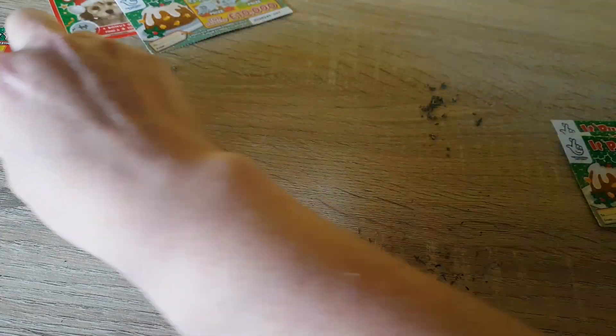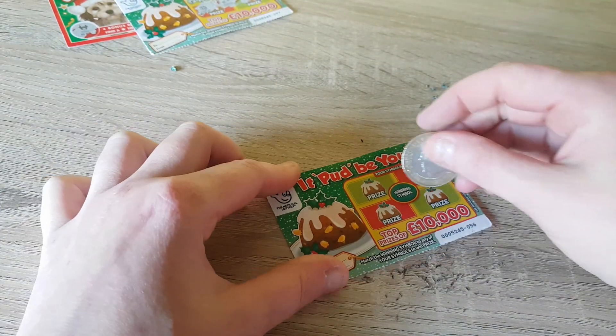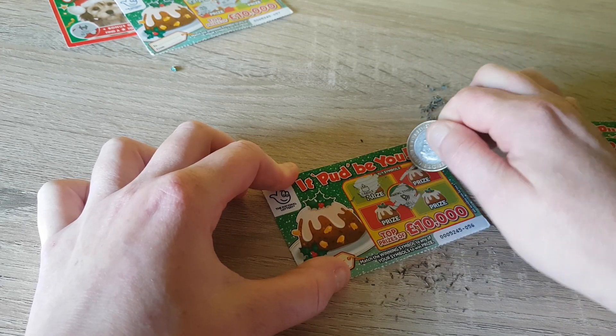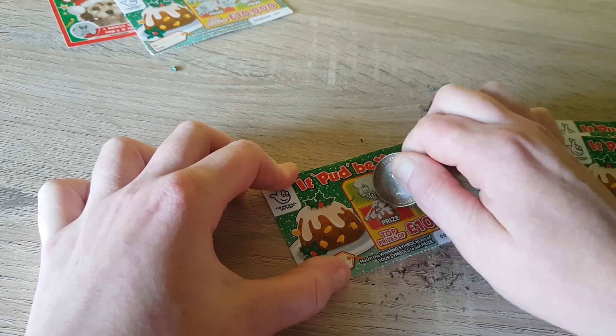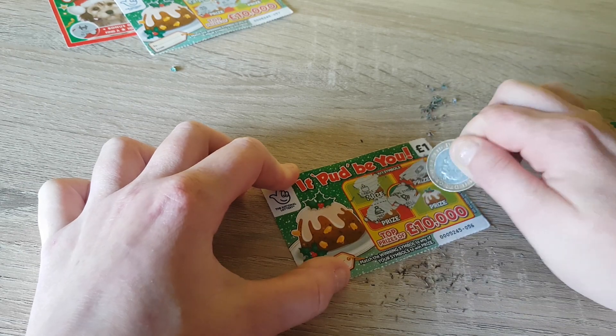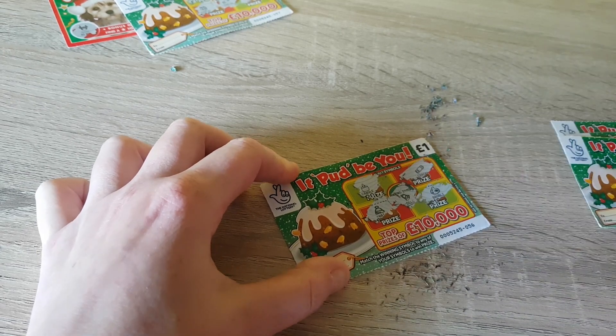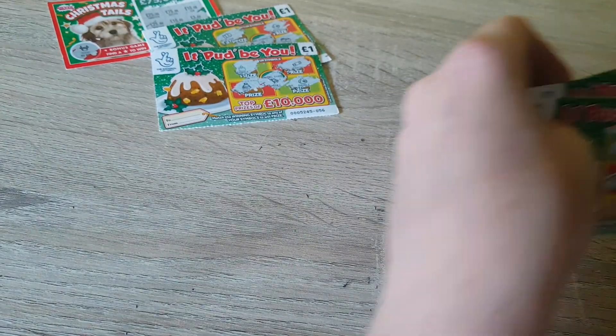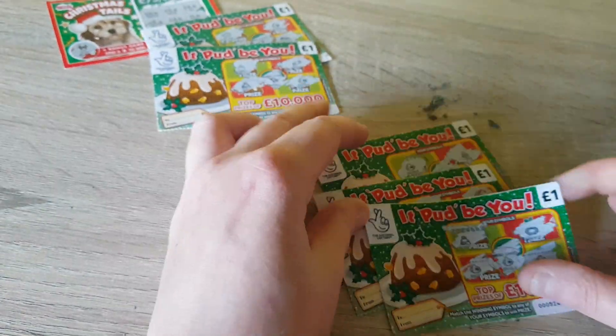Put that one in the loser pile. Last one — let's see if we can get a win on this one as well. We're looking for a bell again. Got a candle, a cracker, a hat, and a bauble. No win on that one. So three losers and three winners.